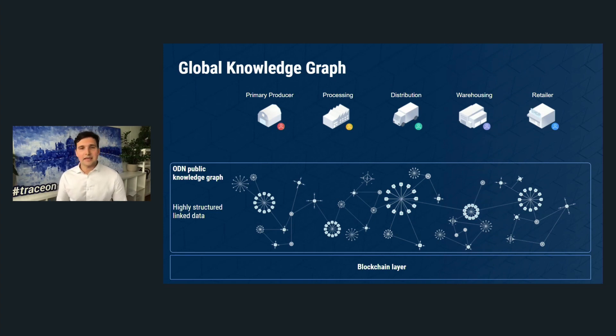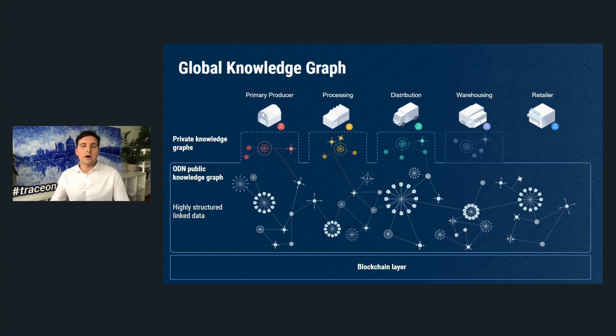OriginTrail is not a blockchain — it is a middleware decentralized network that supports a decentralized knowledge graph. This knowledge graph is underpinned by blockchain to offer those three value propositions: interoperability, interconnectivity, and data integrity. OriginTrail also adds the capability to shield sensitive data so companies can collaborate and exchange data while remaining in control of which data they share and with whom.